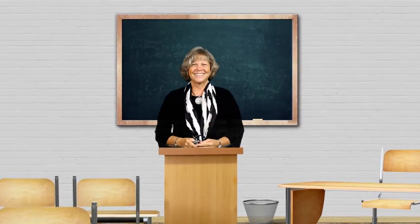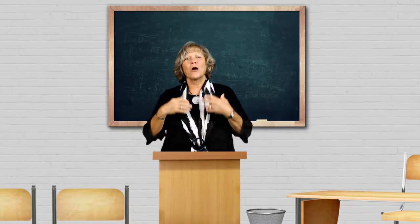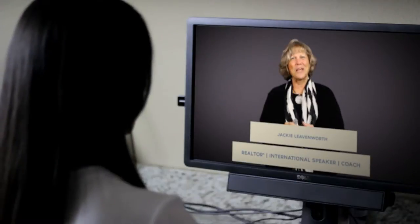At Keynote we do things a little differently. We realize that one of the best ways to learn is to use a storyteller — someone that engages you, just like a live class. So we got some of the best classroom instructors from around the country and asked them to tell you a story, online.